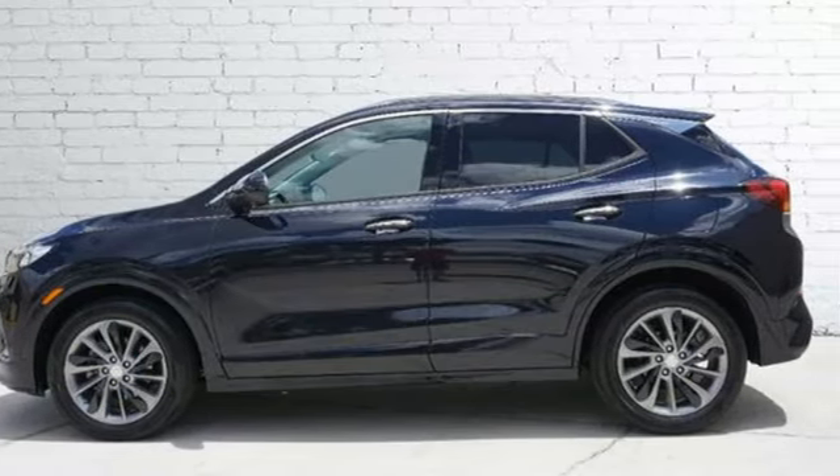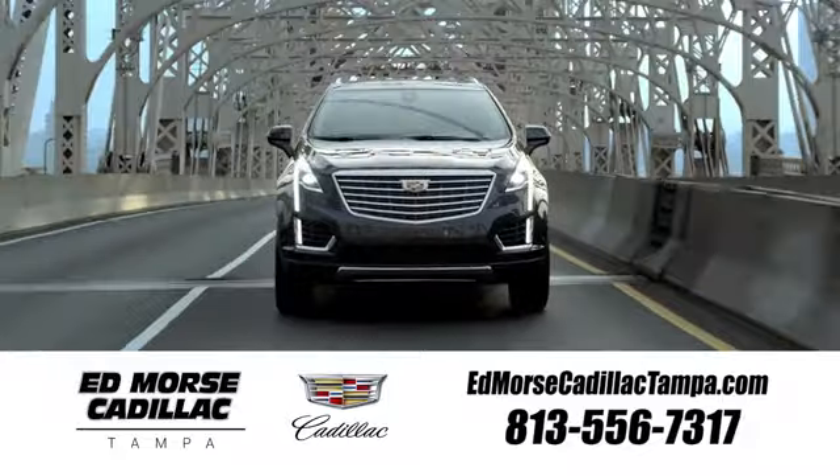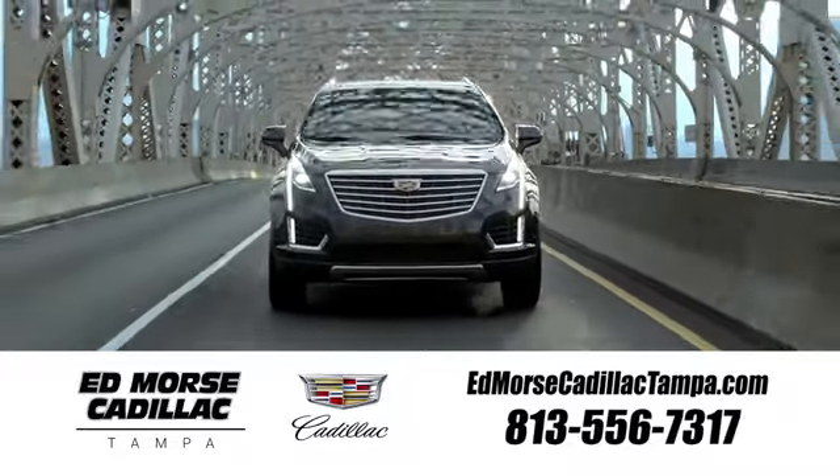The time is now — see it for yourself today. Visit our website at edmorcecadillactampa.com or call us today. For value and for service, it's Ed Morce.